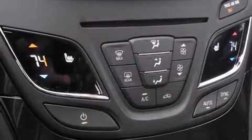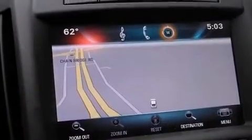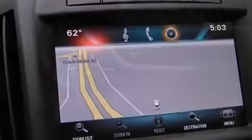Passengers are protected by various safety and security features, including head curtain airbags, brake assist, OnStar, and four-wheel disc brakes with ABS. This car was designed with safety in mind, allowing you to drive with even greater assurance.